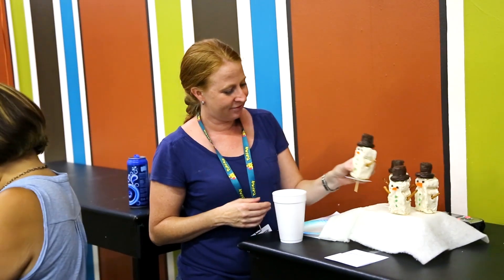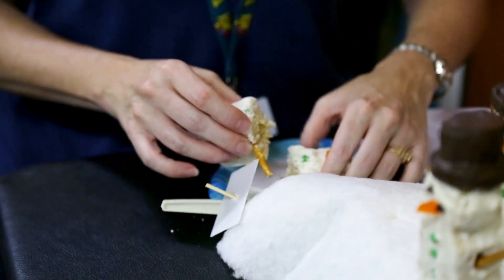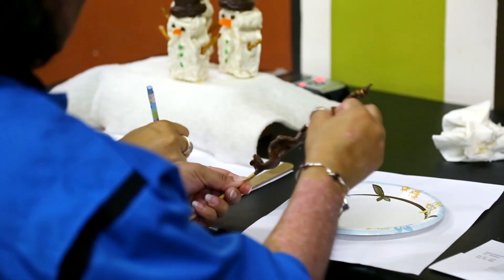We had three desserts. We had an adorable Rice Krispie snowman with a little bit of peanut butter, and it was decorated beautifully. We also had chocolate-dipped bacon with a little bit of chipotle.